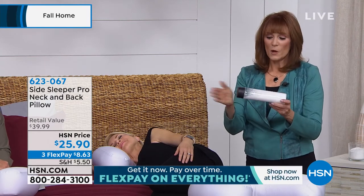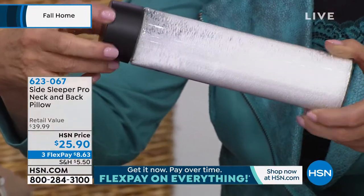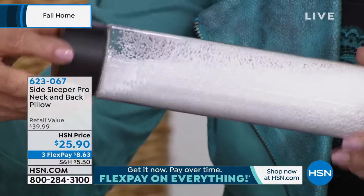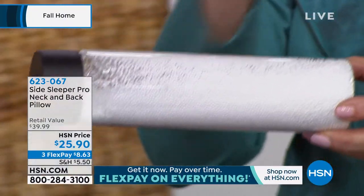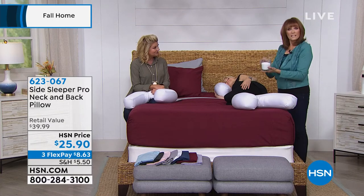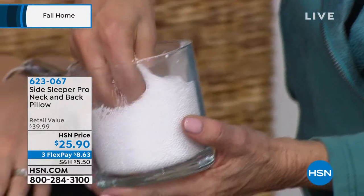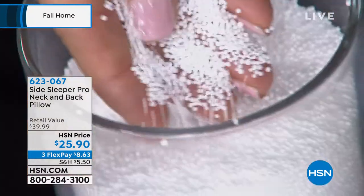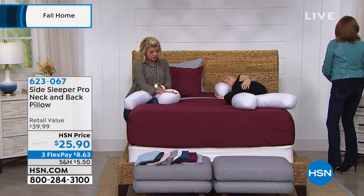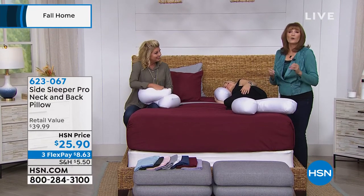I want you to see what's inside. These are the microbeads — they turn easily and are malleable, which makes it breathe easier and keeps the pillow cool. Look at how light and fluffy they are. This means comfort, breathability, and moldability — you can move the pillow where you're most comfortable and get a great night's sleep.